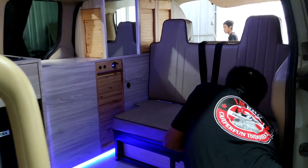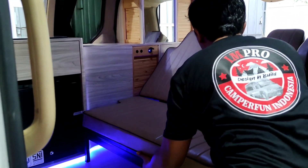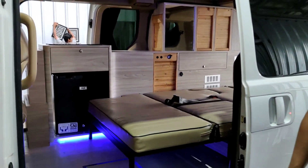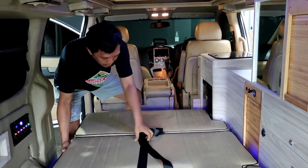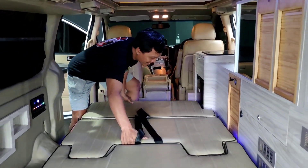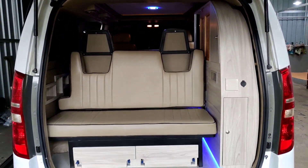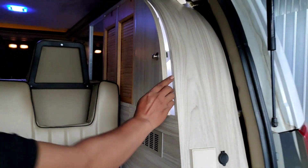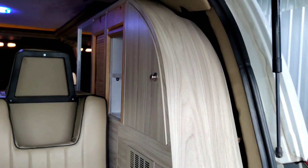Untuk interior, buat teman-teman yang sering nonton video di Bebe Oto, di Impro pasti sudah kenal dengan Rock and Roll Bed — kursi yang dengan simple bisa berubah menjadi tempat tidur. Interiornya mewah banget, sudah dilaminasi dengan panel-panel kayu. Rock and Roll Bed dengan mudah bisa dilipat langsung, dan di bagian belakang ada tempat storage. Om Bebet akan menunjukkan tempat-tempat storage yang ada di dalam Hyundai H1 ini — ada laci yang mudah untuk digeser, sangat simple.